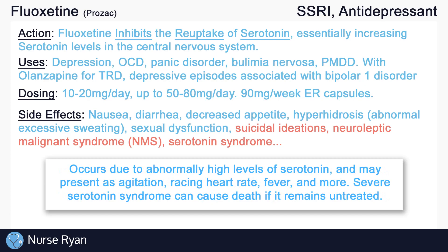Serotonin syndrome occurs due to abnormally high levels of serotonin, and may present as agitation, racing heart rate, fever, and more. Severe serotonin syndrome can cause death if it remains untreated.